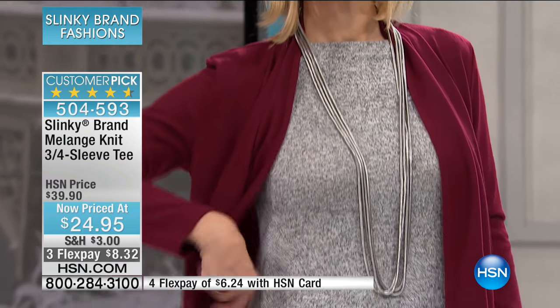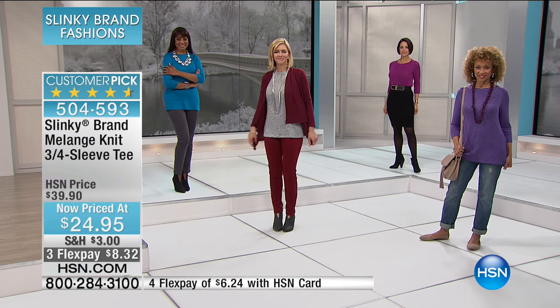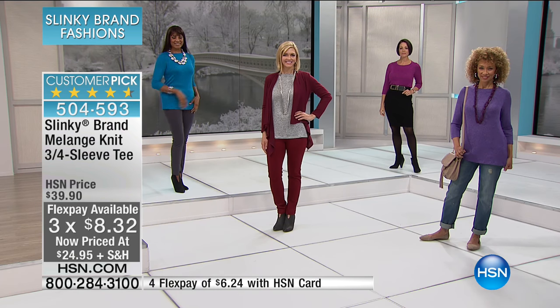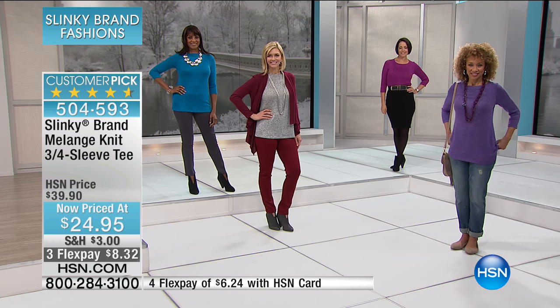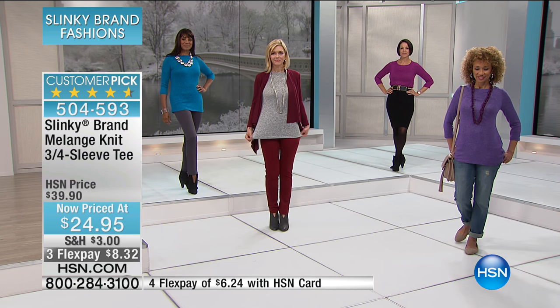In the purple-black combination I have less than two dozen available, so that's my last call on that. Huge customer pick. We have Flex Pay at $8.32. That gives you the ability to pick up a couple of your favorite colors — maybe the ivory-black, then your favorite like purple-black, magenta, or blue. It's that elevated melange-knit, sophisticated silhouette that you're going to pair back and love. You don't want to miss this — one of the most special tops you'll ever get in terms of novelty and texture.